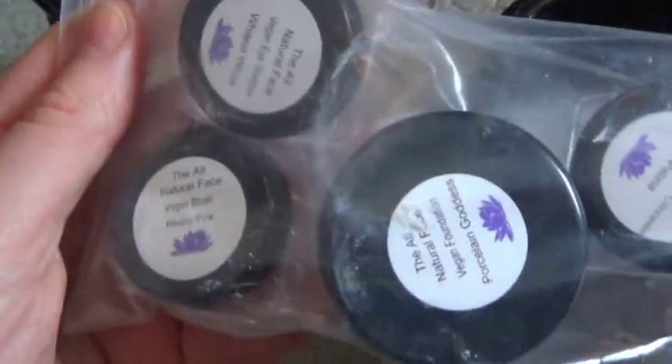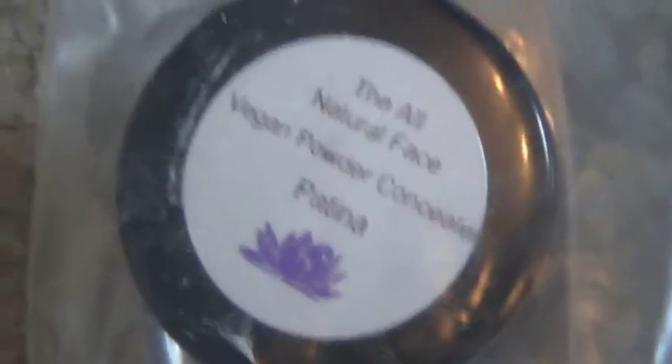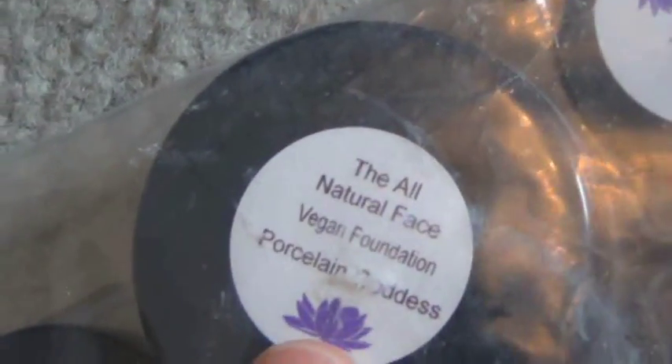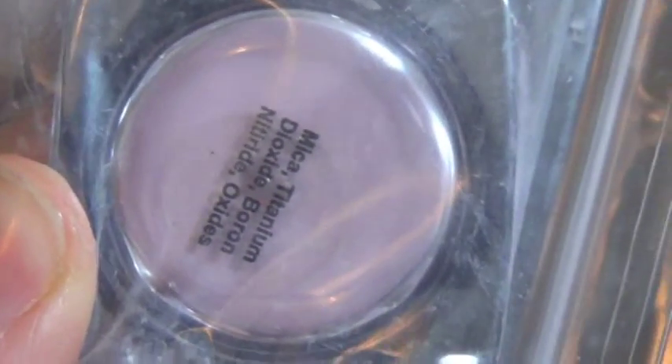The All Natural Face is the best place I've found so far. I recently got in the mail the All Natural Face Vegan Powder Concealer in Patina — that's for getting rid of redness. And the All Natural Face Vegan Foundation in Porcelain Goddess — it's the palest, lightest color in their foundation. And Really Pink Vegan Blush — I was going to use that when I make my own powders or foundations, mixing white clay with a little bit of pink to try to get my skin tone right.